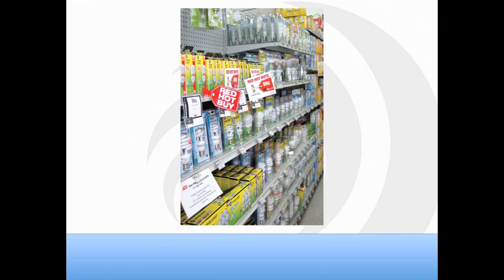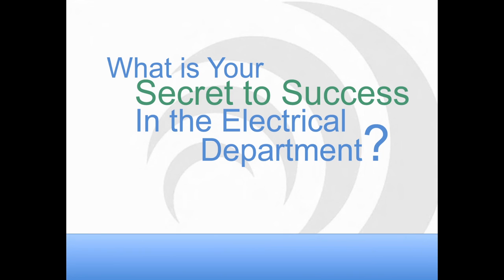You mentioned the 99-cent CFL bulb sale — did you have any problems keeping up the margins at that price, since they're usually three to four dollars each? The Smart Ideas program that we worked with through ComEd and GE offered the bulbs at a reasonable cost to us, so we were able to still make margin at 99 cents. The giving-away-for-free part was a lower margin that day, but it was still a good overall sale. It definitely helped send the message that we are the place for energy efficient electrical products.